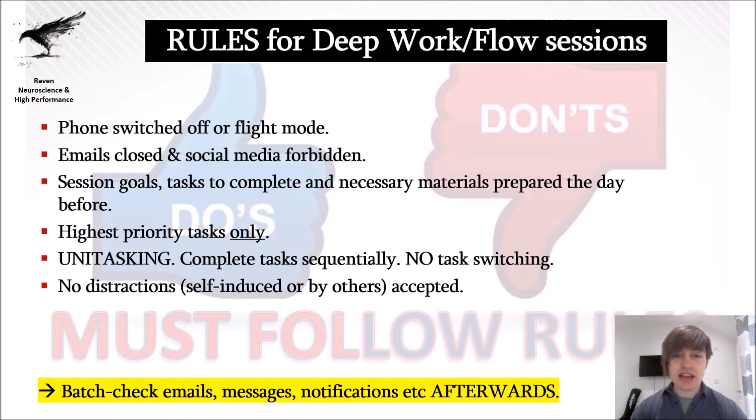No distractions — no emails, no phone. Ideally hang up a 'do not disturb' sign if needed. Working in the morning is advantageous because you are usually undisturbed and the risk of interruption is low. After completing your deep work, then you can batch-check your emails and messages. At that point you have ideally completed the most important things of your day within the first two to three hours — meaning you've already accomplished more than the average person ever will.